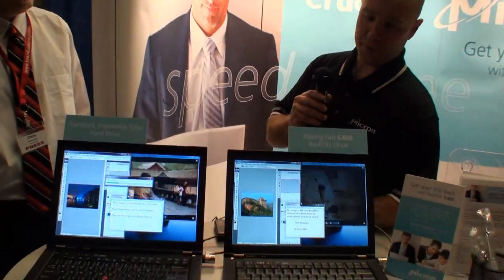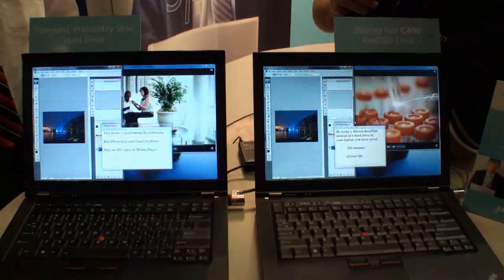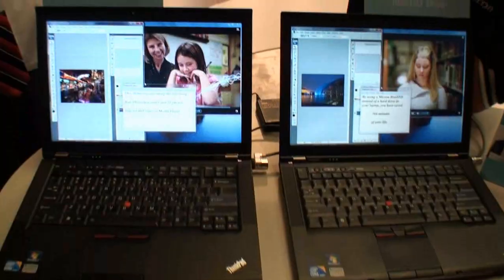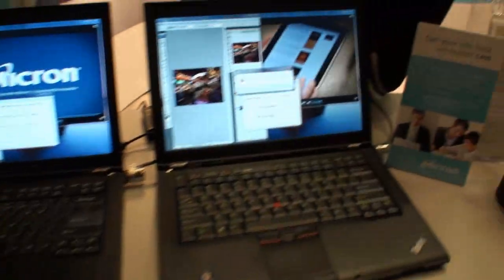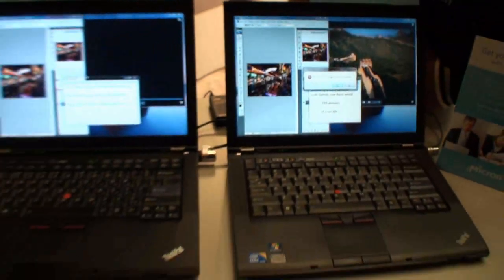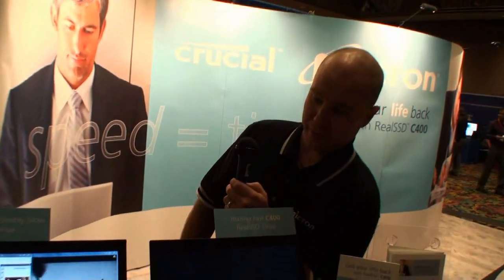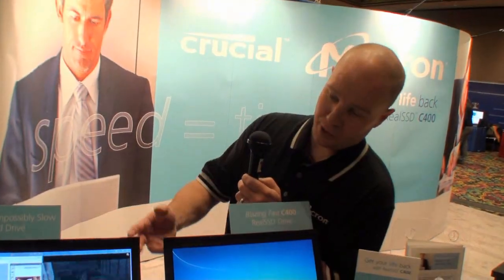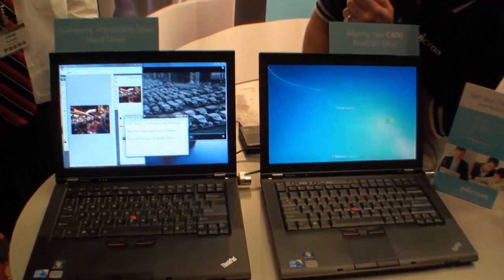It's also going to be available through Crucial as the M4. What you see here is two identical laptops — one running an incredibly slow hard drive and the other outfitted with the Micron Real SSD C400. They're both running a script that loads up Windows, loads up 24 raw images in Photoshop, and runs an HD video simultaneously.